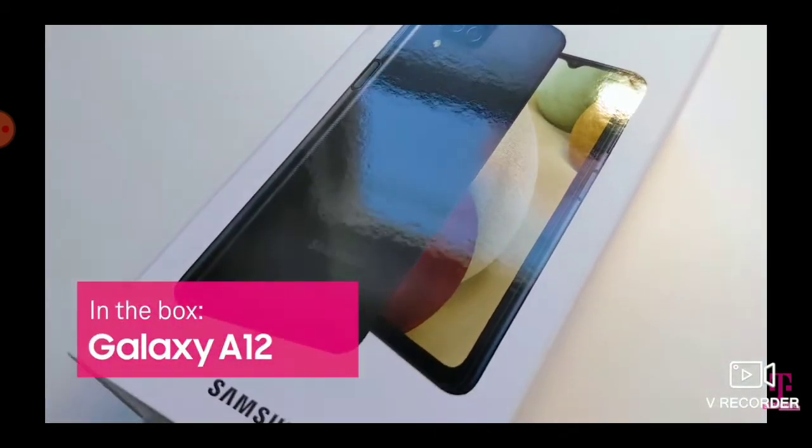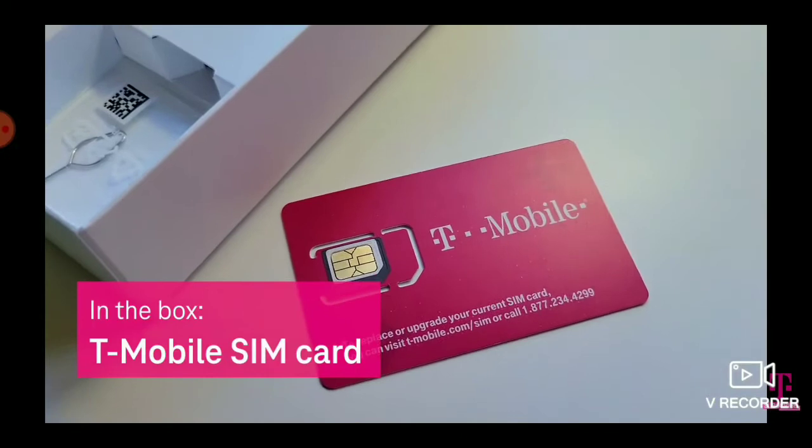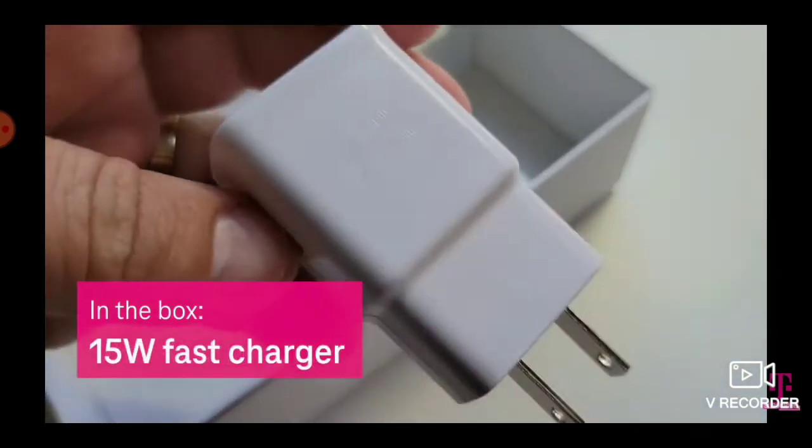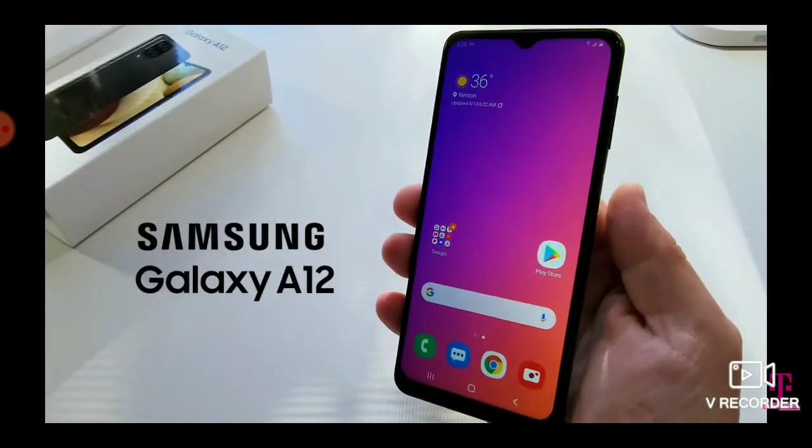Inside the box, you've got the Samsung Galaxy A12, SIM card, USB-C charging cable, and fast charger.